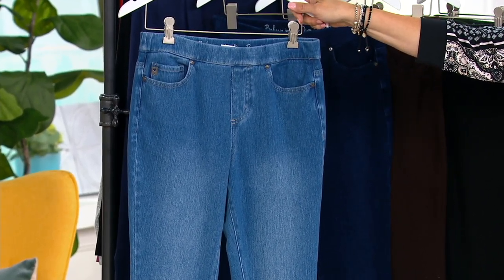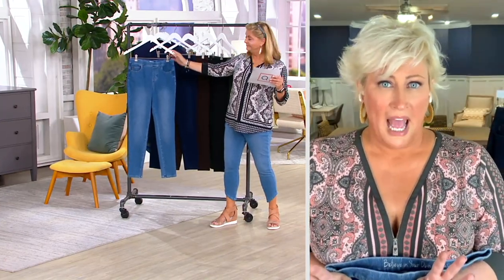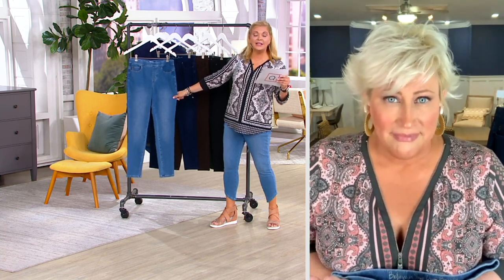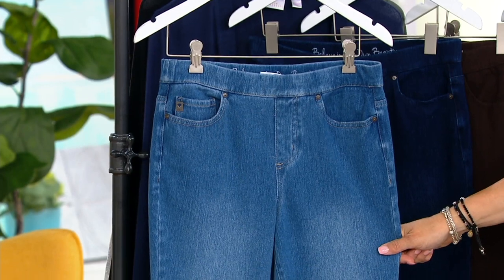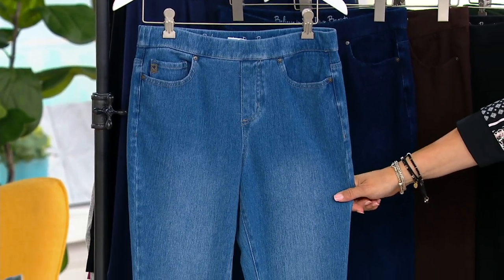Are you kidding me right now? I didn't even know they were going to be at this price. I am loving life right now! So get as many pairs as you want. Regular inseam is 29, petite inseam is 26, and they run sizes 2 through 32.